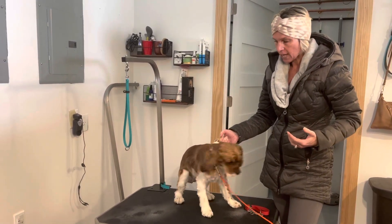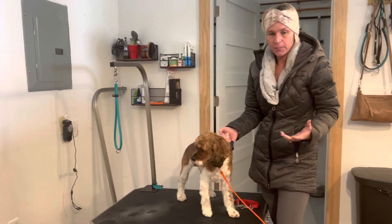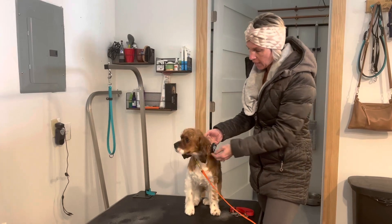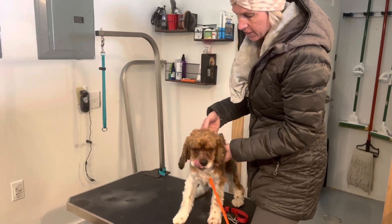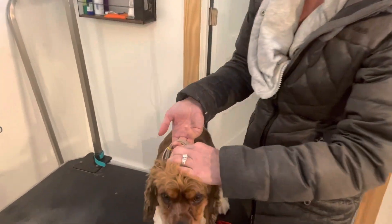We are about to go outside, but I want to talk about something. This is a preventable problem that can lead to bigger problems. This dog has a collar on. I cannot tighten this collar anymore — this collar is as tight as it goes, but if you look at this collar and the gap...